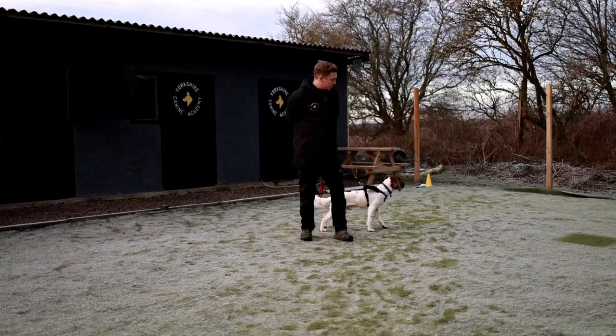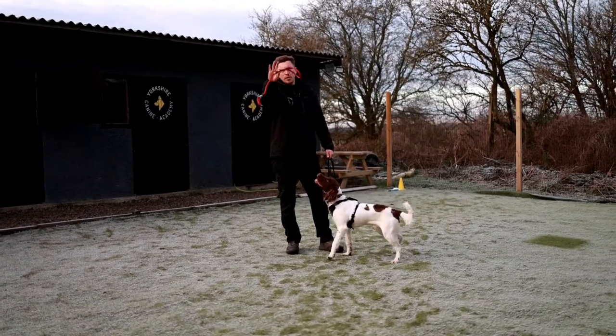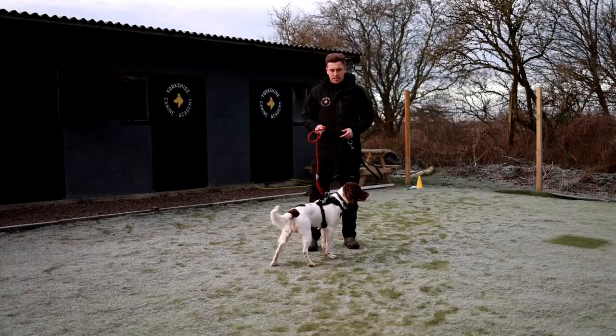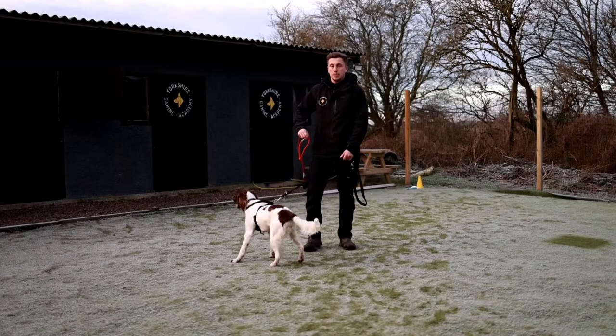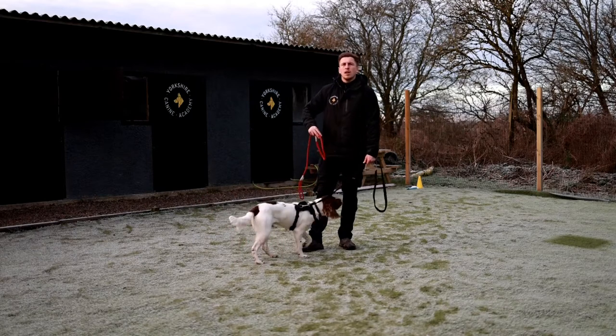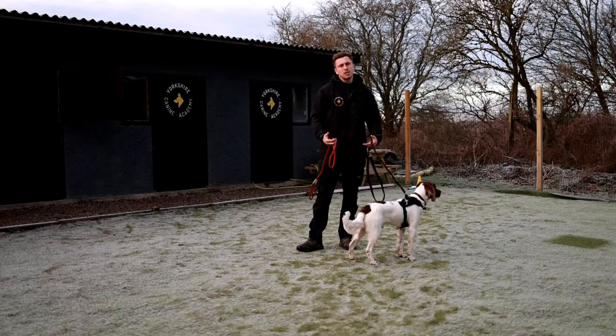We're going to ditch the harness — he can pull through it, it harnesses his power. Everyone's had that harness, collar, slip lead debate; we don't need to go into that today, let's just get him trained and take the pressure out of his shoulders. Biomechanically, him swimming along cannot be good for his physiological development as a young dog.